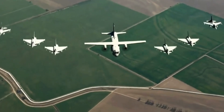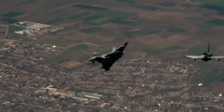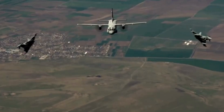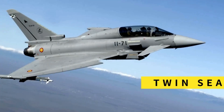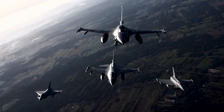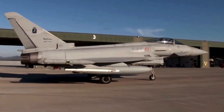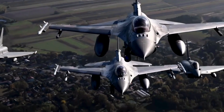Over the years, the Eurofighter Typhoon has seen various upgrades and enhancements, resulting in different variants tailored to specific operational needs of different countries. These variants include single-seat and twin-seat versions, each with unique capabilities. The Typhoon's excellence has not been limited to Europe alone — several countries around the world have recognized its potential and acquired this formidable fighter to strengthen their air forces.